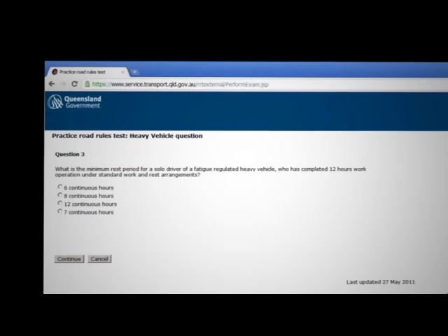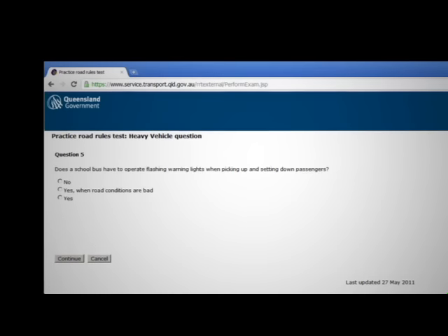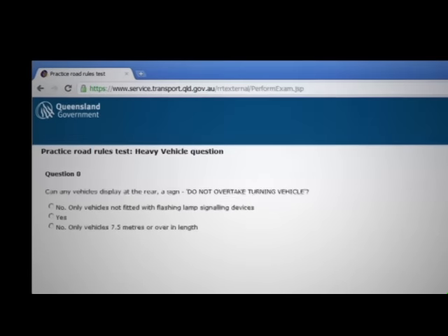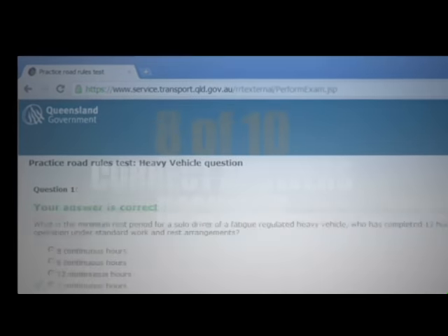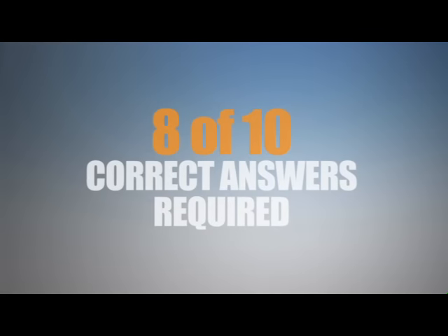You will notice that there are only a possible nineteen different questions you could be asked. When you are confident you know all the questions, go down to your local customer service centre and sit the test. This will cost approximately twenty dollars. You must get at least eight out of ten questions correct.